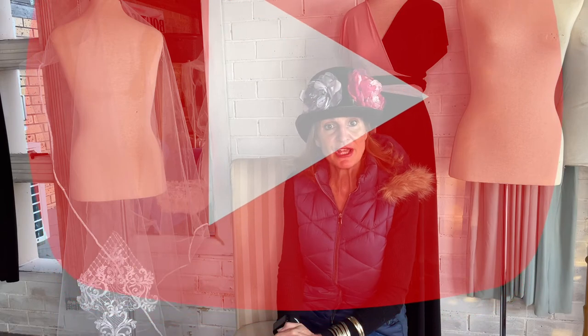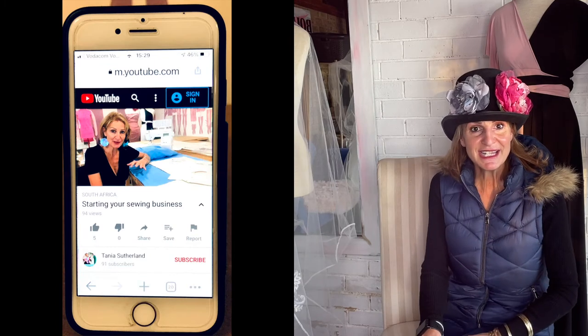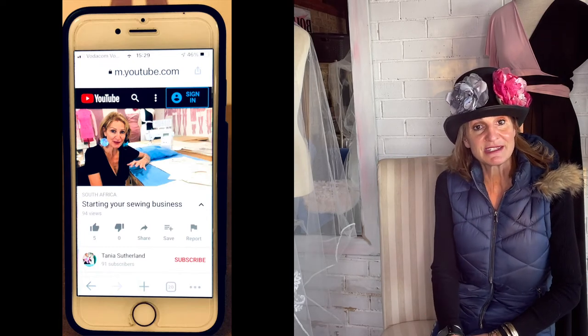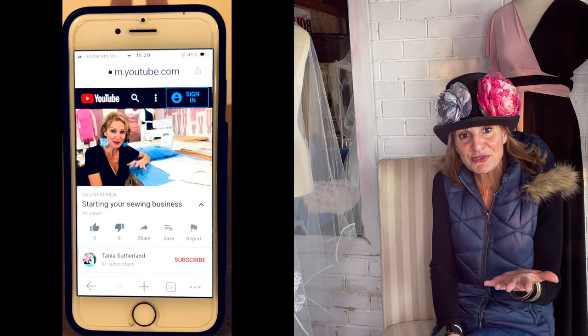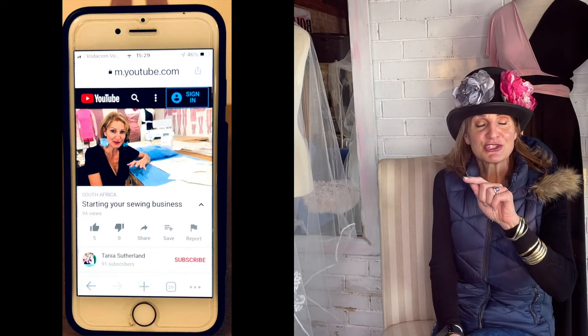If you have a spare room or a guest room you're hardly using, ask yourself: how often do I have guests, and how important is my new business that I'm growing? Maybe take over the guest room. I'm Tanya Sutherland, sharing 34 years and more of sewing and fashion experience as a designer — sharing the knowledge and the mistakes I've made so you can avoid them and save money, time, and grow your business.